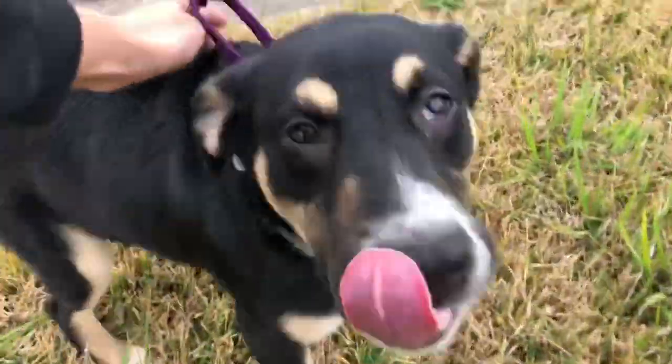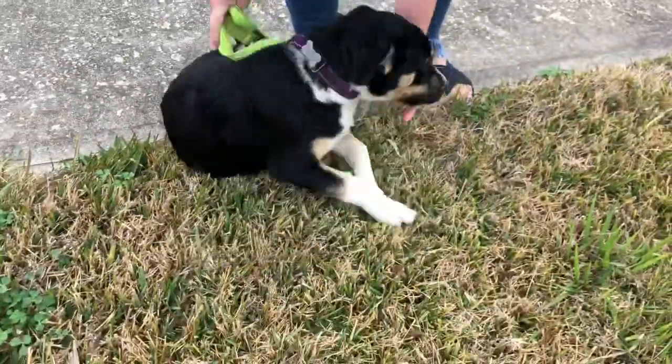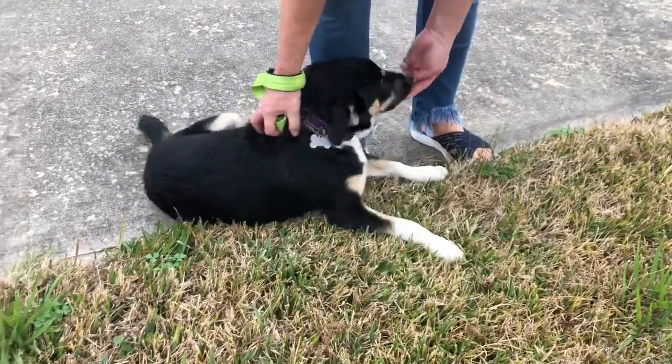Mia, you are so pretty. Let me see you. Come here. Can you sit? Sit, sit. Come here, sit. Good girl. She's still a puppy — maybe six months, if that.